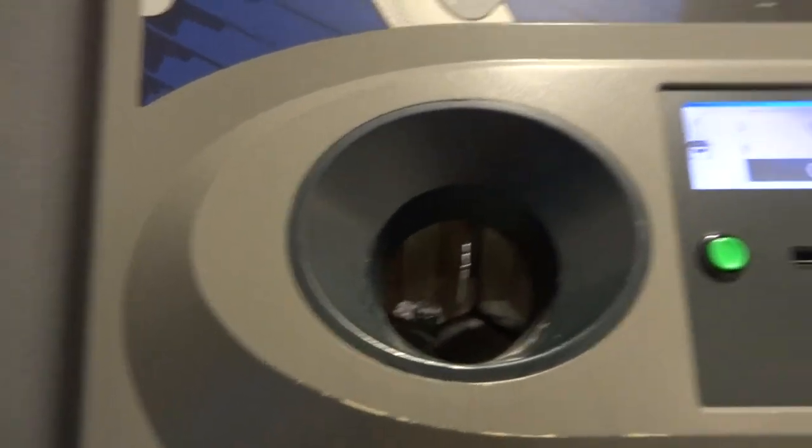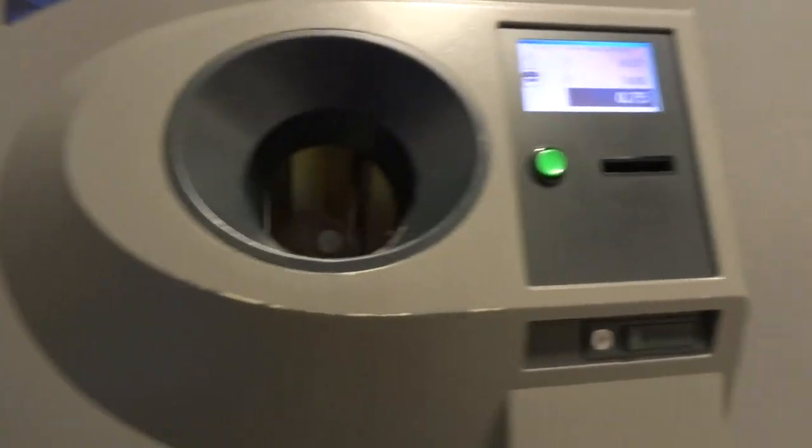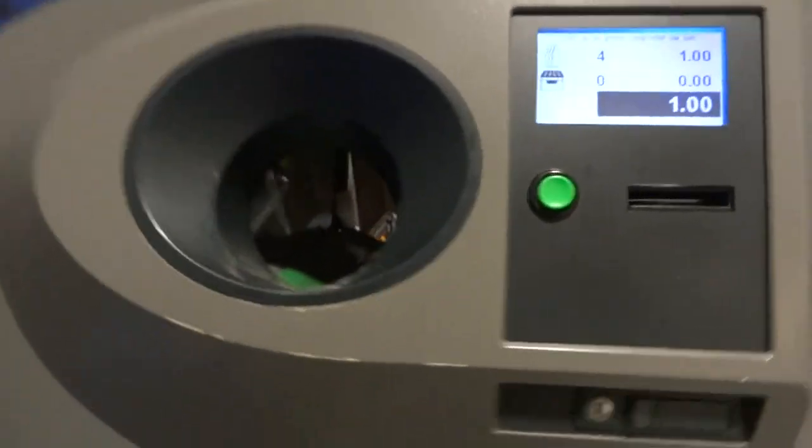Wow, somebody else left their 20 cent receipt there. I'm good now. So there you go — one Euro.